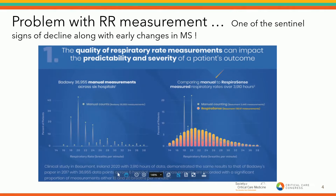Regarding the problem with respiratory rate measurement: on this graph are manual respiratory rates from almost 37,000 patients, clustered around 18, 20, 22, and 24. When superimposed with the automated respiratory rates done by RespiroSense, you can see that rates at 18 and 20 were grossly overestimated — there weren't anywhere near the number of patients truly breathing at those rates. And as you go further right on the graph, respiratory rates of 22, 24, and 26 were grossly underestimated by manual method compared to the automated method.